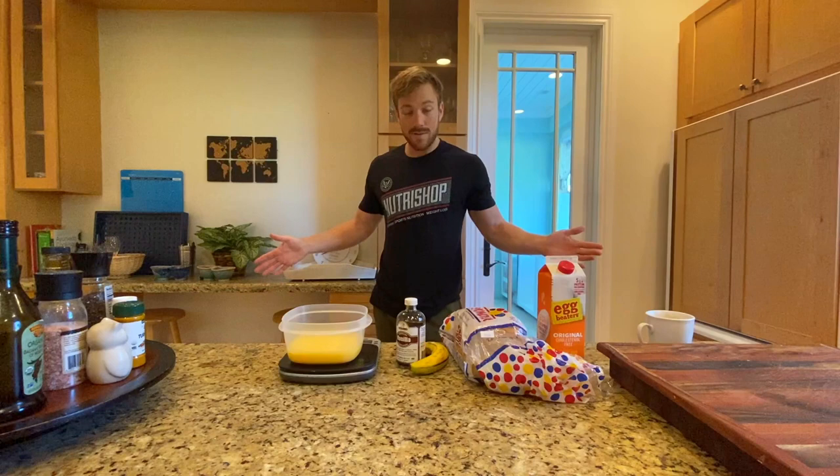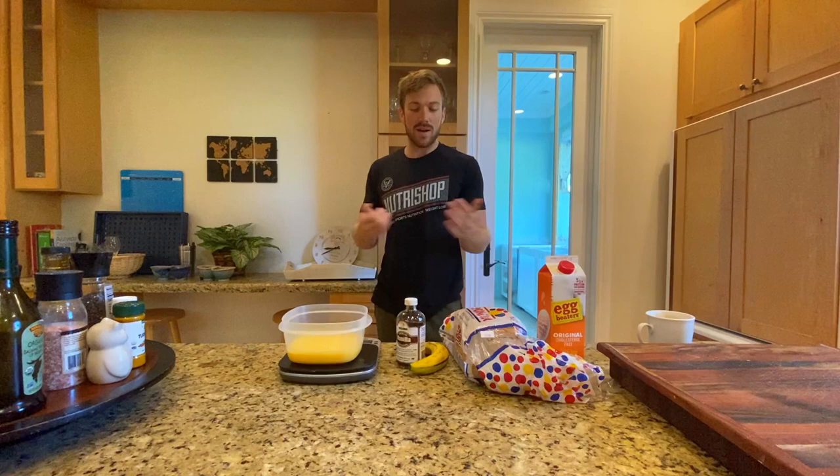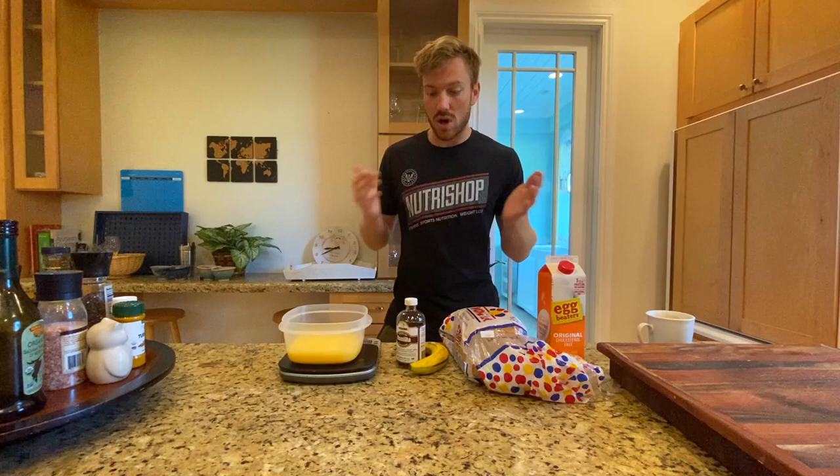Good morning everyone. So we're going to have breakfast right now, and this is something I personally fell in love with. I got it from Greg Doucette's channel, which a lot of these meals actually come from. But this is just French toast — or anabolic French toast. It's really good and actually really easy to make.